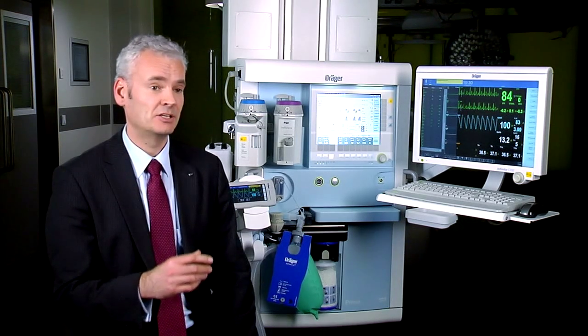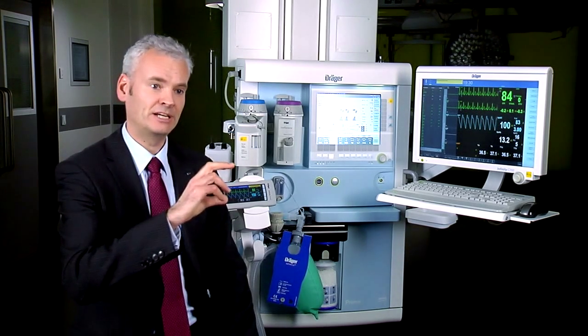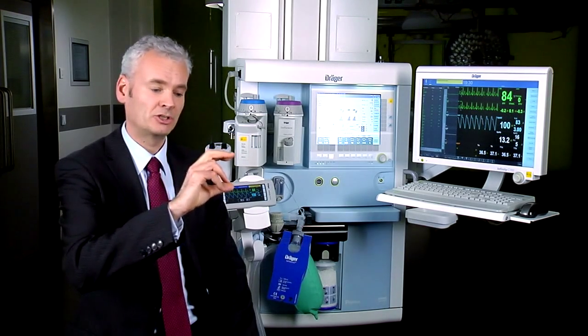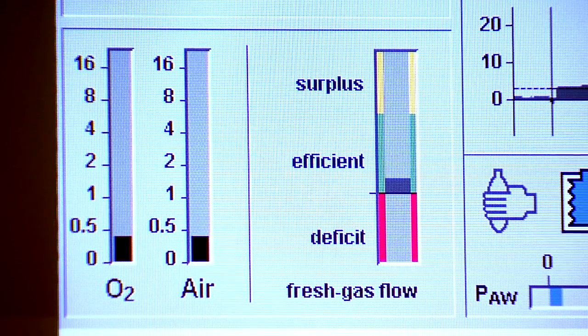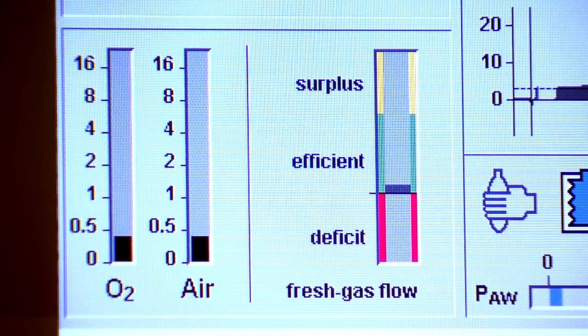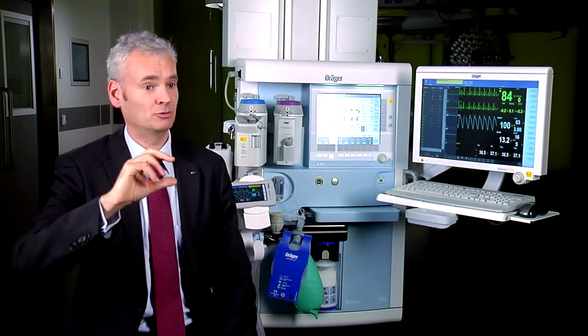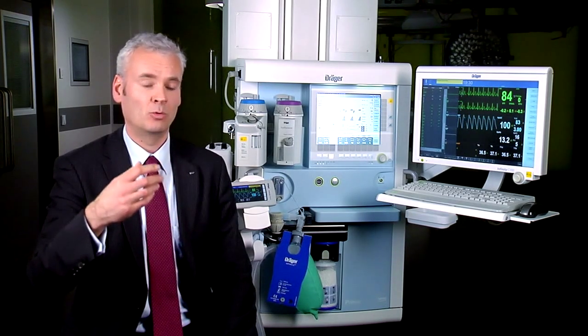And the third one is an econometer, or low-flow wizard, where in a very special and easy to understand bar graph display, the anesthesiologist can see whether the fresh gas flow compared to the fresh gas consumption is in a certain relationship — whether it is too much, whether it is at the right level, or whether it is too low — so that the anesthesiologist has direct feedback whether the patient will become hypoxic or not.